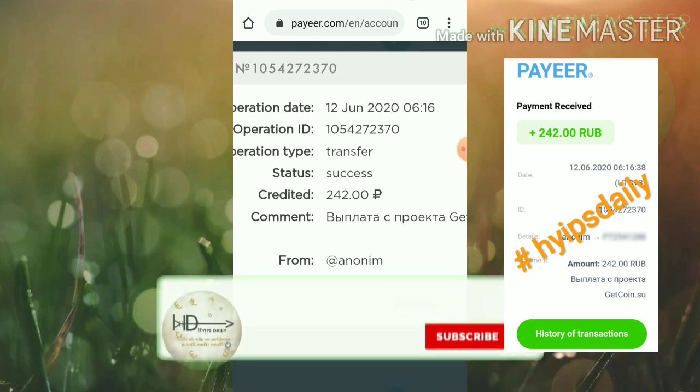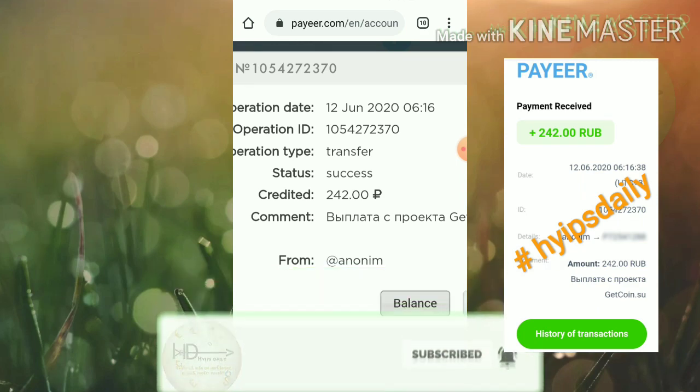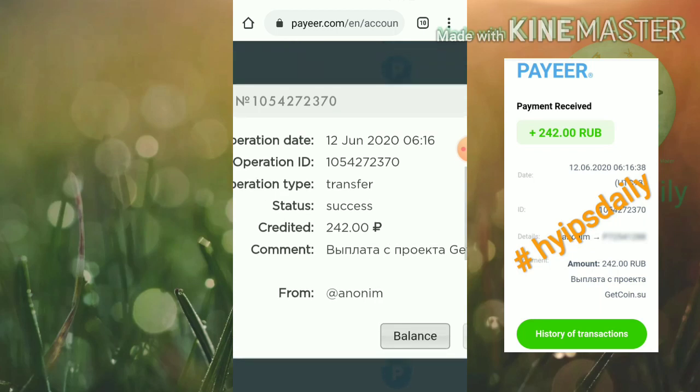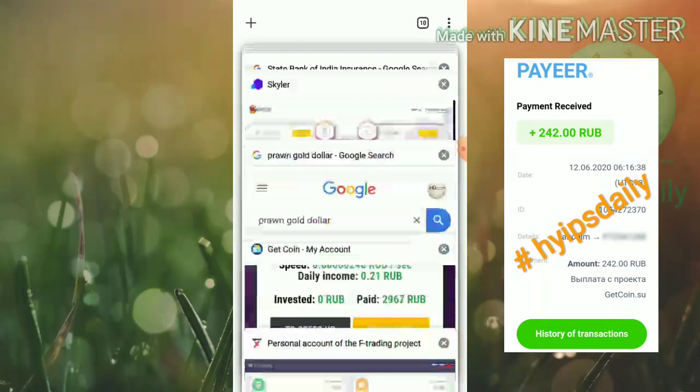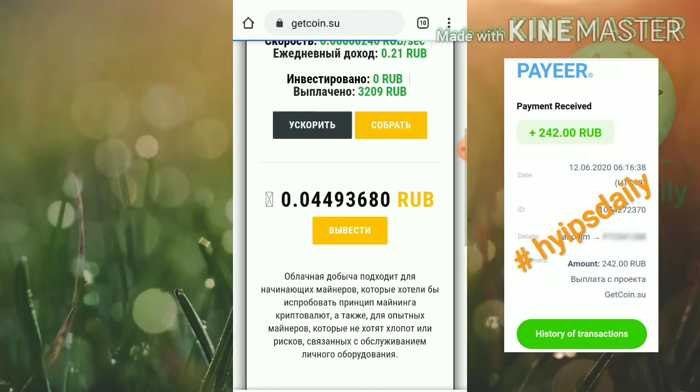This clearly notifies us that the site is really paying and genuine. You don't need to worry. If you are interested in investing here, you can invest 500 to 600 rubs and your investment will be returned back in five to ten days.